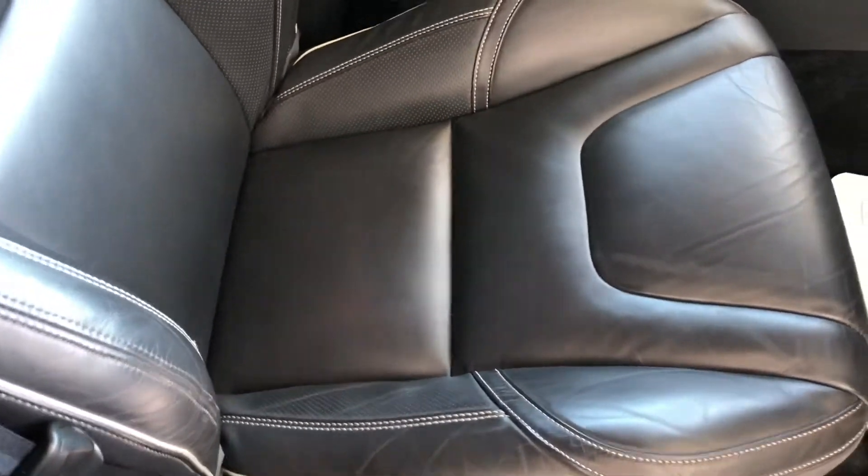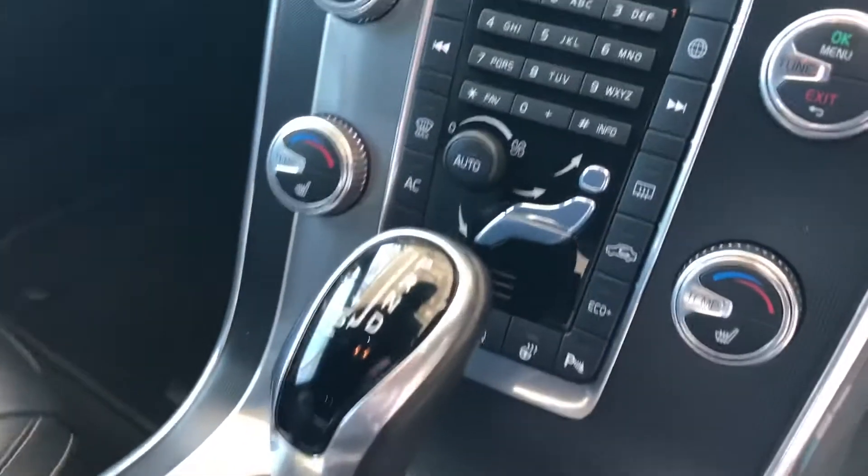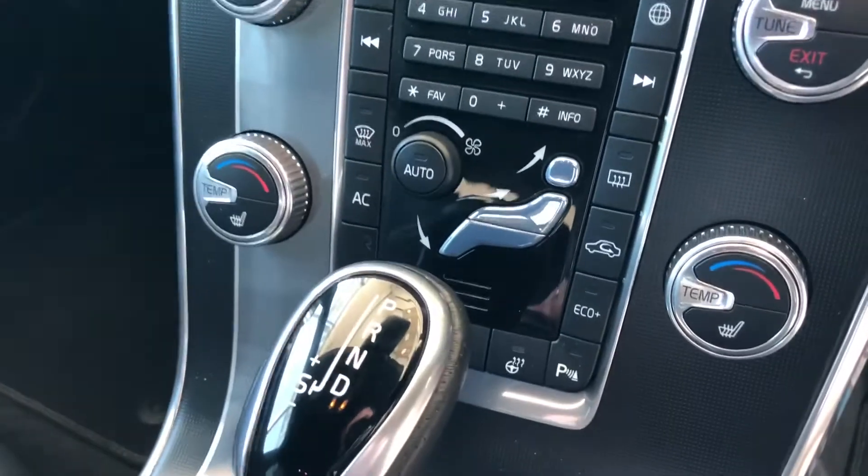There's a memory seat on the driver's side. You've got lovely leather upholstery and I believe it may be heated. It's got the winter pack, so you've got a heated steering wheel and heated seats too.